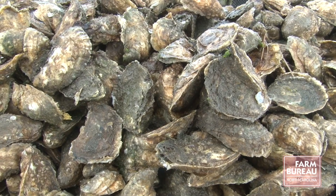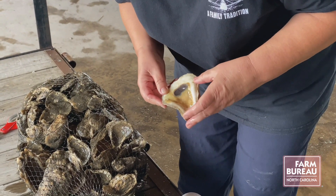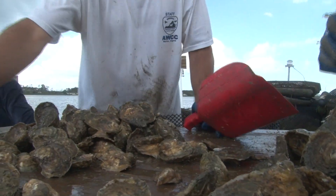We had a lot of shellfish die after the storm. They got devastated — lost equipment, lost oysters, lost seed. We lost I would say about 85 or 90 percent of the oysters.